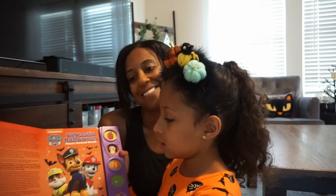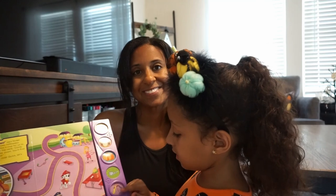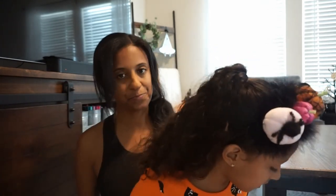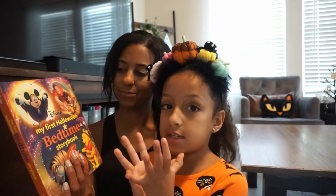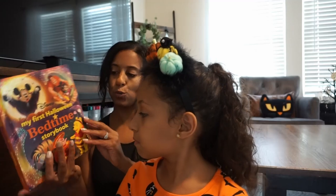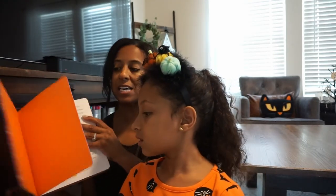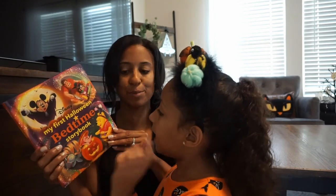Next one's a pop-up Troll book. You turn the pages and find something and press a button — very cute. This one's a Disney one: My First Halloween Bedtime Storybook. It has a bunch of really sweet stories featuring different Disney characters. A fun interactive book that you can read at bedtime, going through page by page.